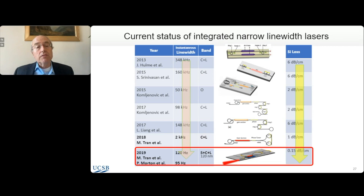This slide summarizes progress over the last decade. We've gone through a variety of structures, and linewidths have come down from megahertz or hundreds of kilohertz down to just 120 hertz. That's primarily because the losses of the waveguides have come down over that time.